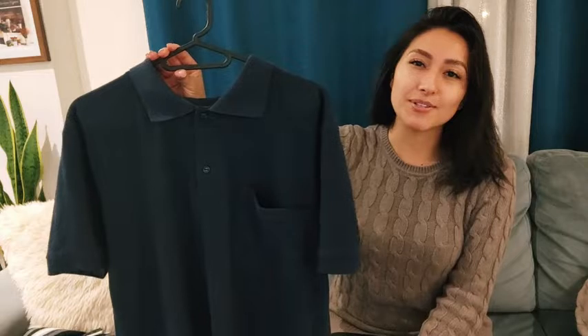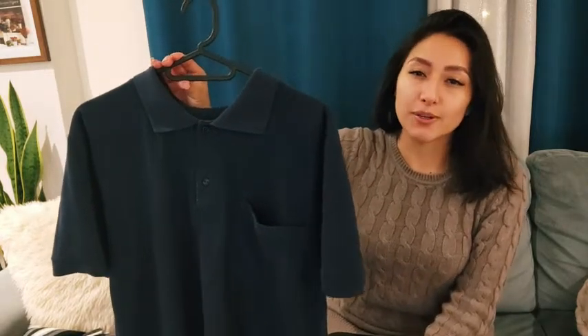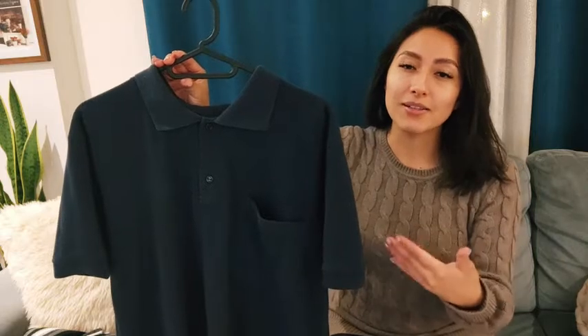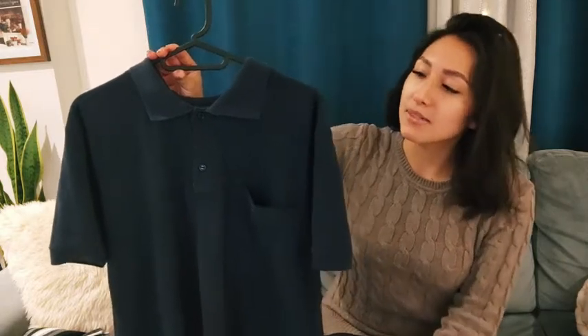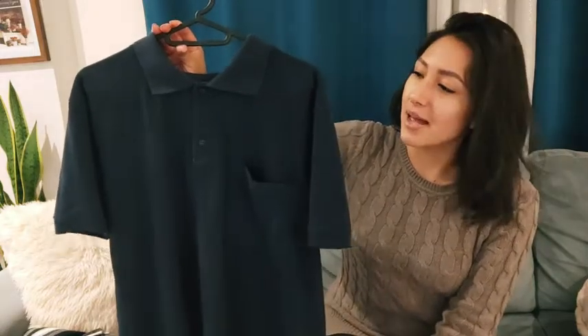Hi guys, I'm Sarah with WTI, and if you're looking for a really nice stylish polo, I would recommend this one here. This is a Jersey Store men's polo shirt.